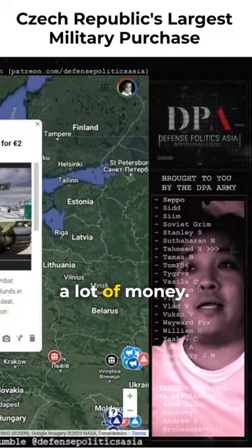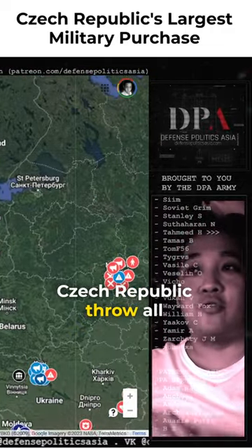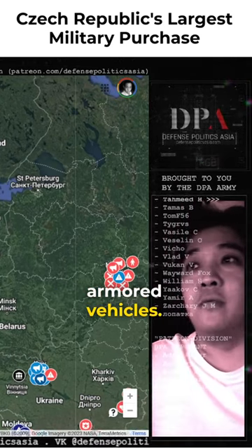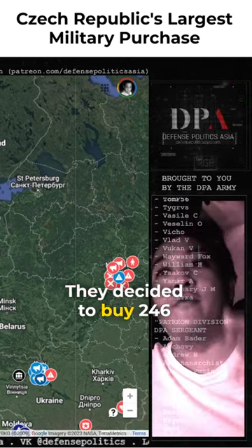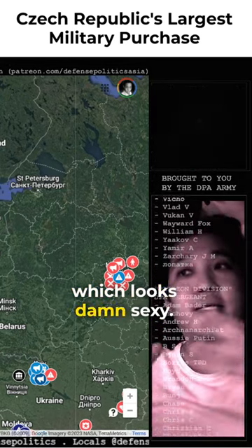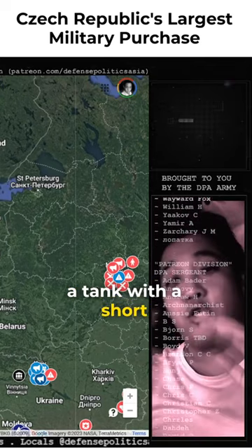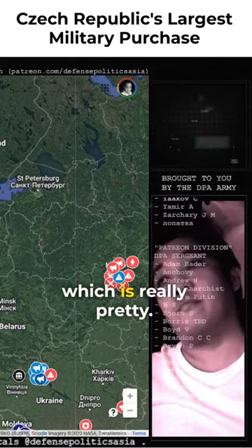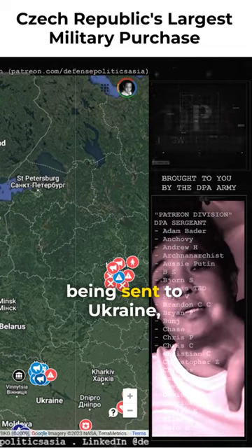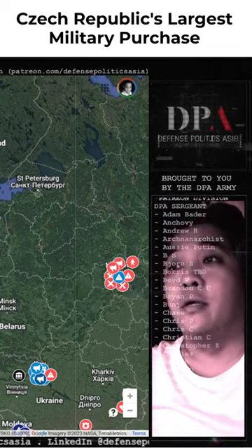Czech Republic have a lot of money — they decided to buy 246 CV90 armored vehicles, Swedish armored vehicles. It looks basically like a tank with a short turret, which is really pretty. Some of them are actually being sent to Ukraine, in case you are interested.